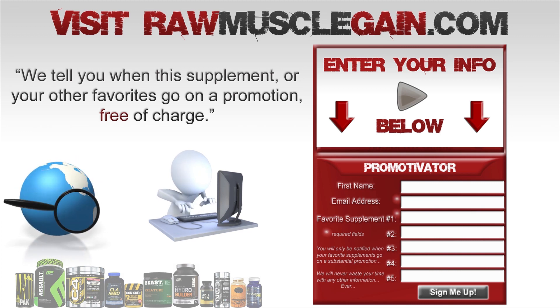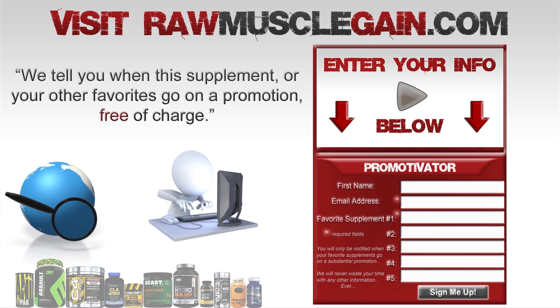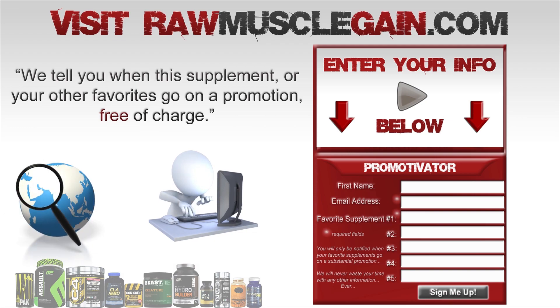If you'd like to know when Now Green Tea Extract is having a two-for-one promotion, visit rawmusclegain.com and sign up using our form. We will then email you when Now Green Tea Extract or any of your favorite supplements are having a substantial promotion. Thanks for watching.